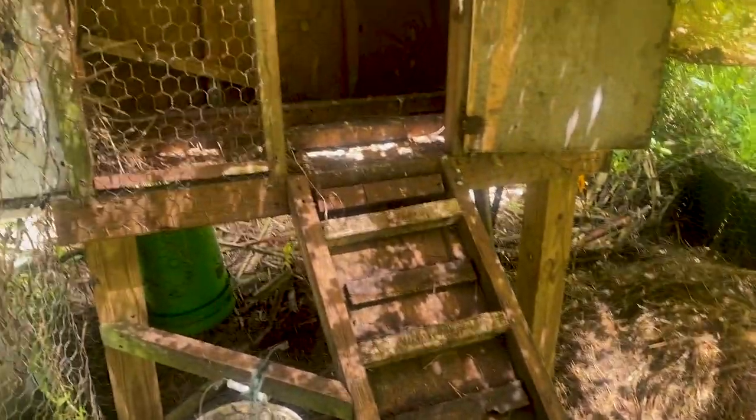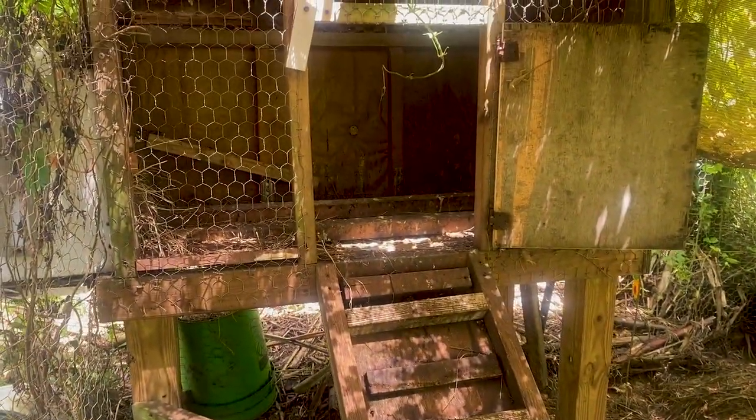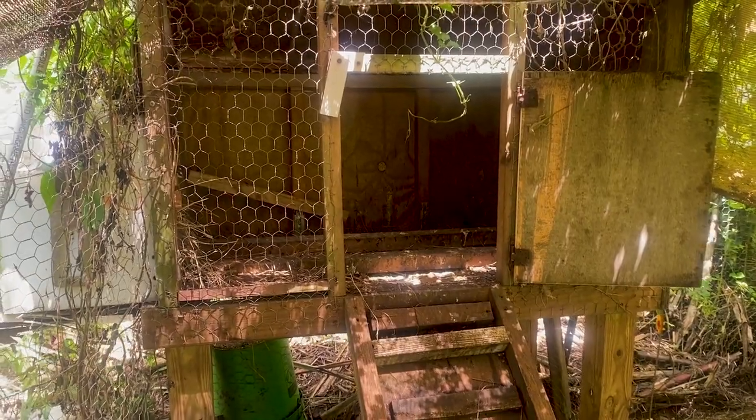My coop is actually very small — it's probably too small at this point for the amount of chickens I have, because one of my hens, Henry, just loves to go broody. Often I don't catch her in time and I just feel bad and let her go. She's had another clutch of eggs. Now we have 11 chickens back here — two roosters and nine hens. We get about six to seven eggs a day, which is great.